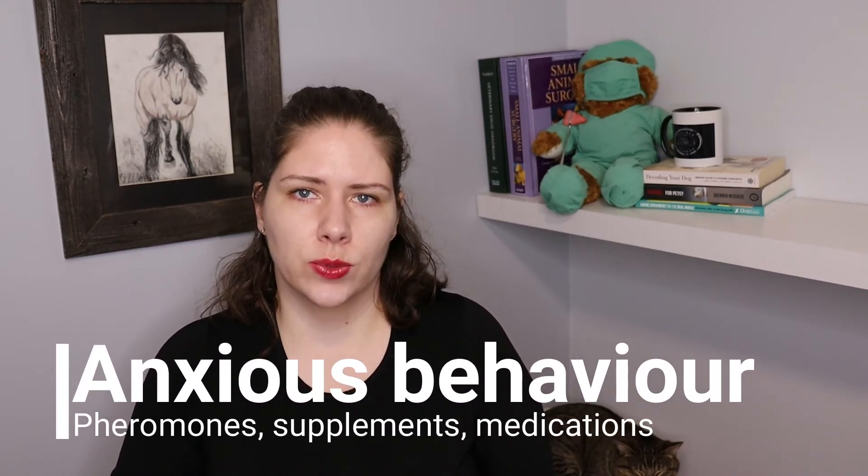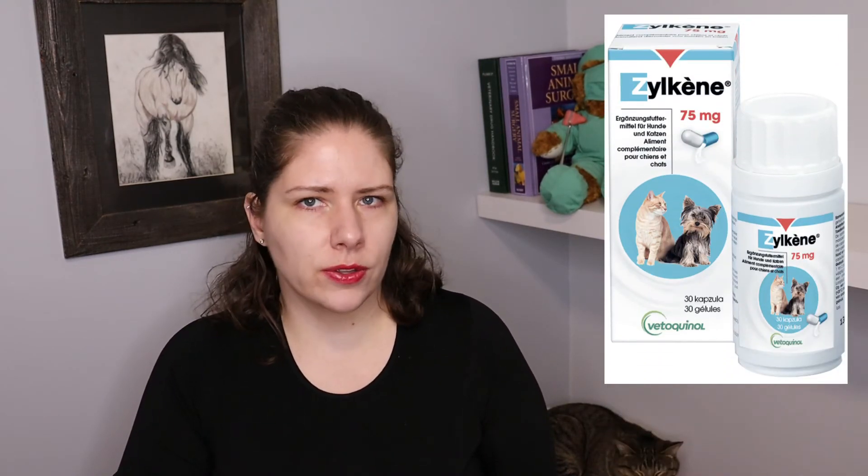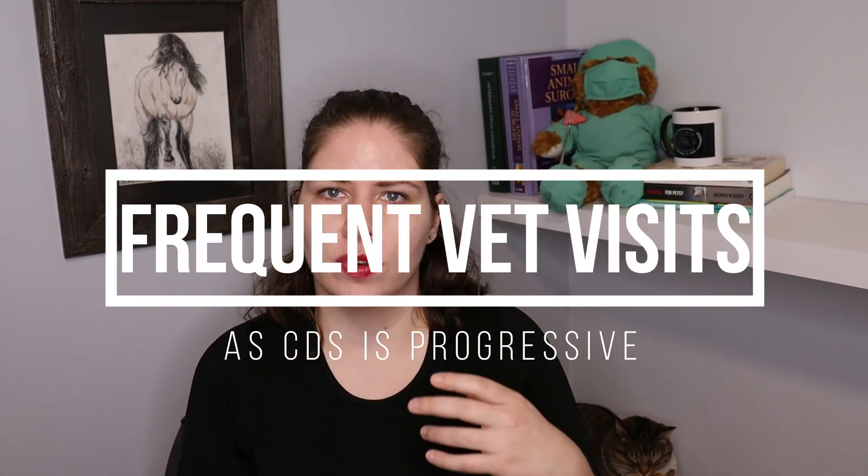It's also very important to remember that some patients with CDS will demonstrate anxious behaviors, and so we can treat those with things like Thundershirts, Adaptil and Feliway diffusers — i.e., pheromones. We can also use supplements like Zylkene. There are also prescription medications that can be used to reduce anxiety if needed. It does require closely working with your veterinarian to come up with a creative, personalized plan that implements these things in a way that targets the specific needs your pet has.